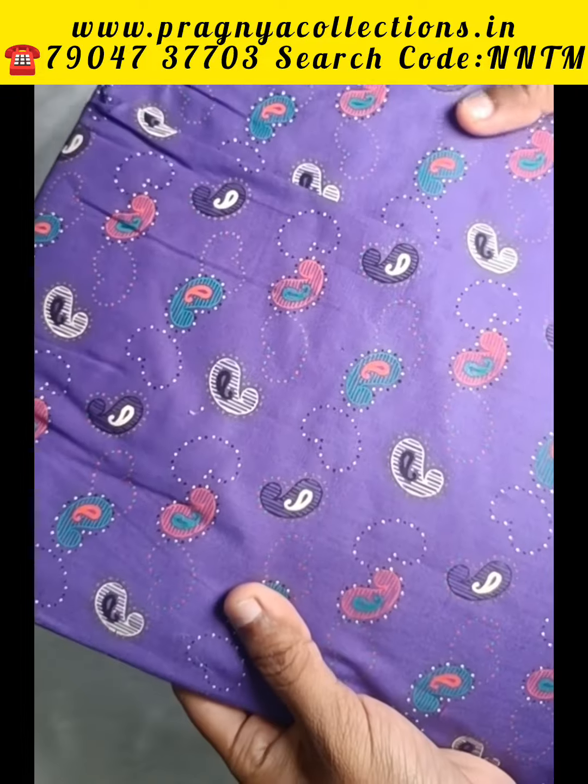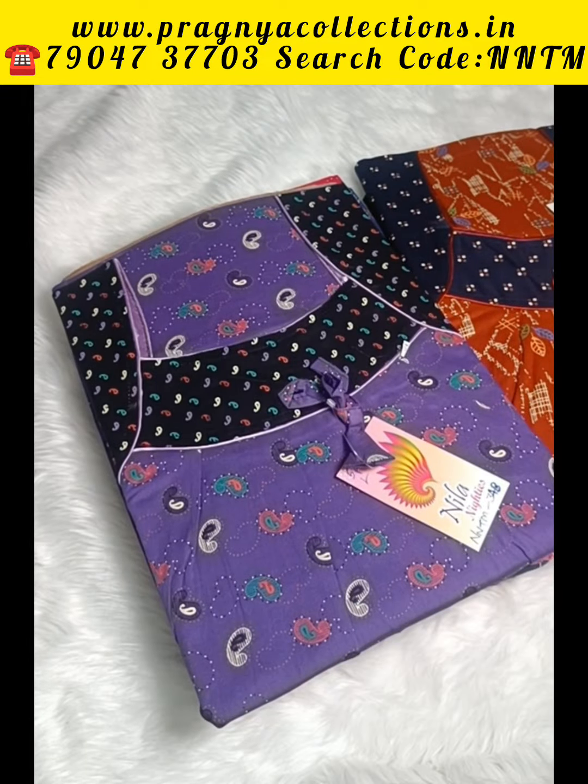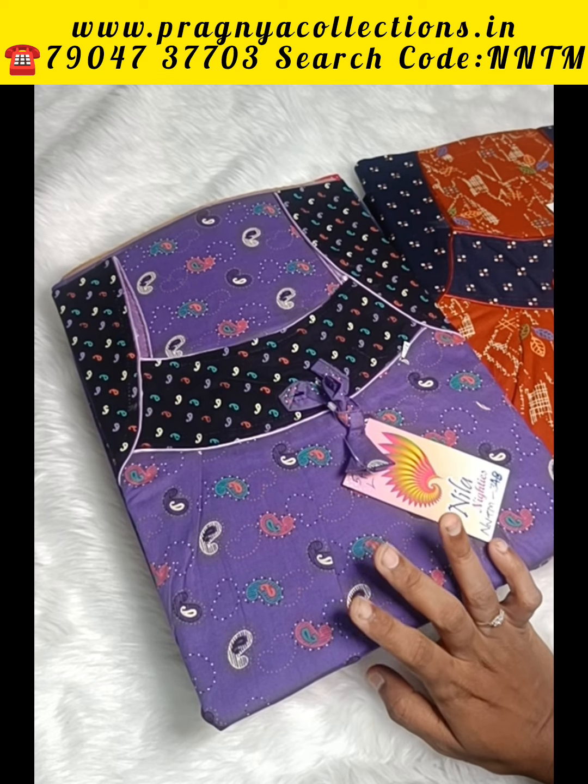This close-up view shows how the fabric looks. This is a soft fabric — it is a thick fabric. That's a nice design. You can buy these 90s.